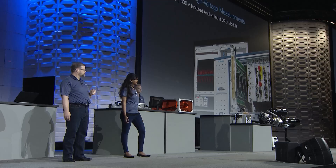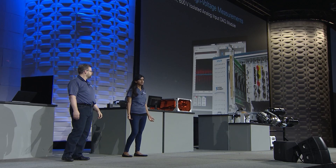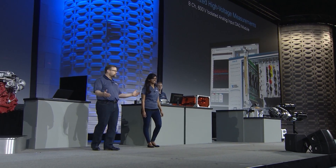You didn't just pull together existing products for this — you've developed something new. That's right. I'm very pleased to introduce one of our newest data acquisition modules: the PXIe-4310. This is an eight-channel, 600-volt, channel-to-channel isolated module. For dynamic battery testing, it will reduce the price per channel and the test system footprint — addressing exactly the challenges that customers have been facing.